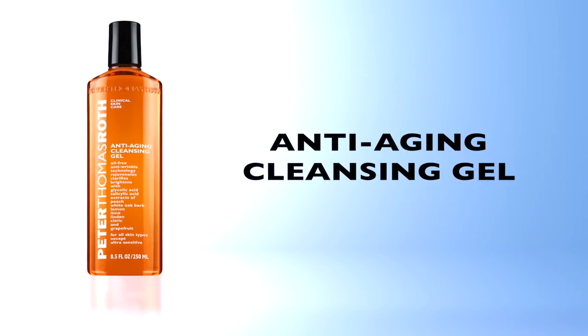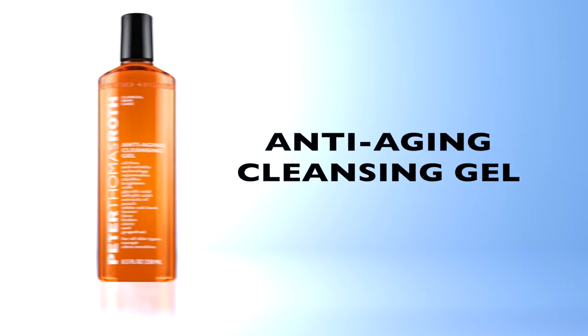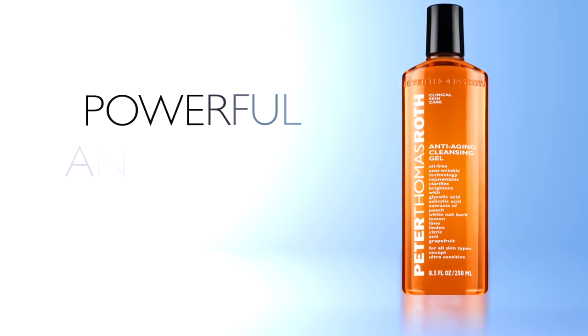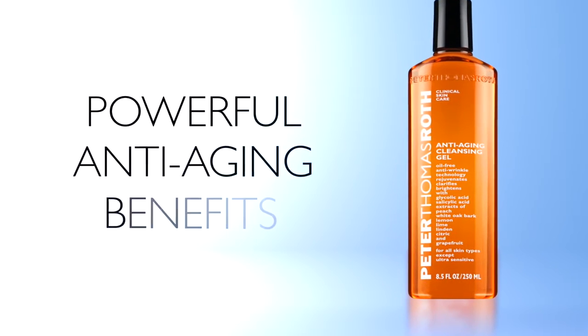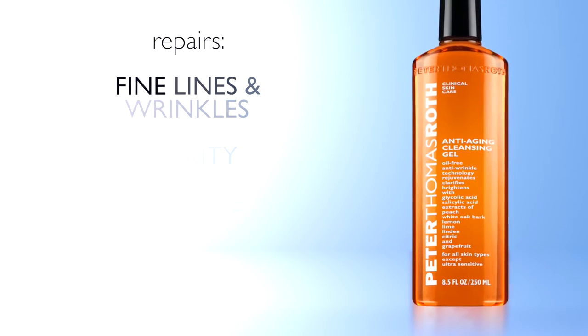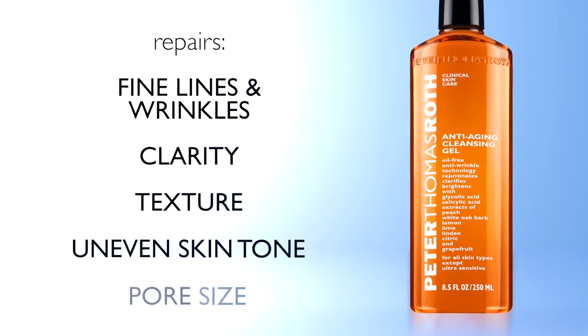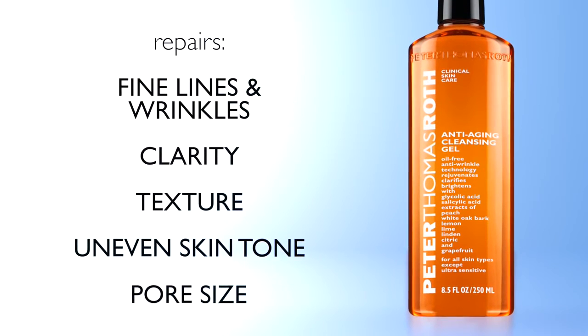Now let me tell you about my personal favorite — my award-winning anti-aging cleansing gel. Delaying the aging process starts with a good cleanser. My award-winning anti-aging cleansing gel has powerful anti-aging benefits. It will address the appearance of fine lines and wrinkles, clarity, texture, uneven skin tone, and exfoliate and minimize pore size.